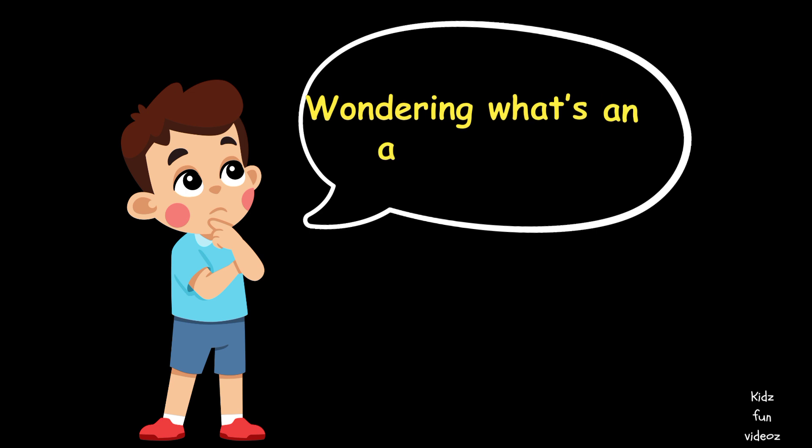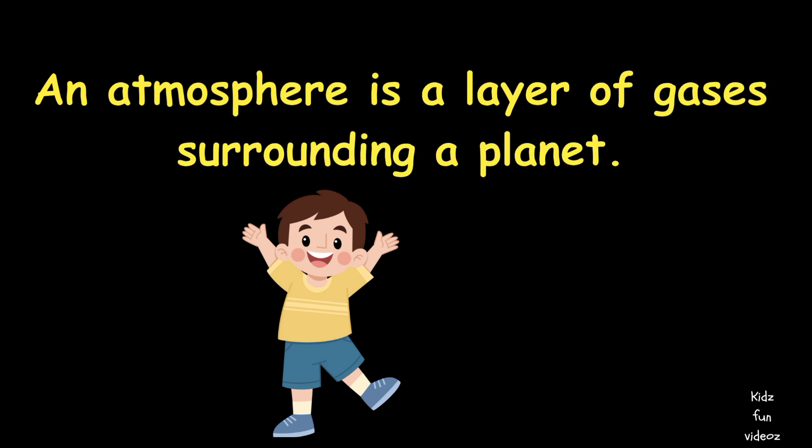Wondering what's an atmosphere? An atmosphere is the layer of gases surrounding a planet.